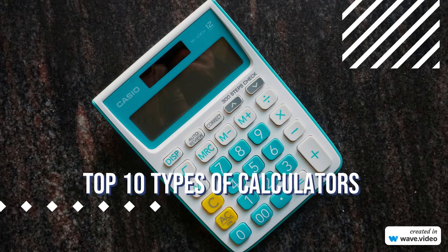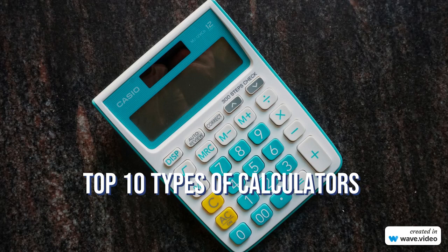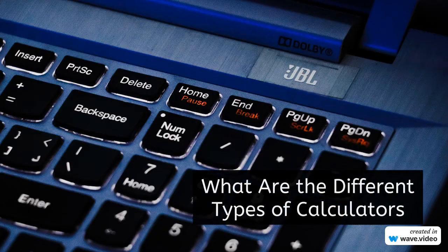Welcome back to our channel, where we explore fascinating topics through our top 10 series. Today, we have an intriguing subject lined up for you as we dive into the world of calculators. Yes, we all know about the basic ones, but did you know there are various types of calculators that cater to different needs? Let's unravel the mysteries of calculators together.